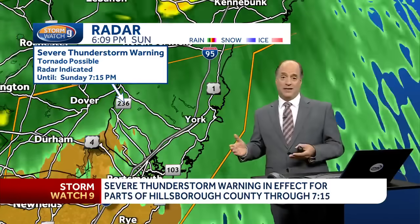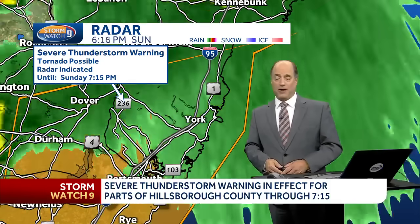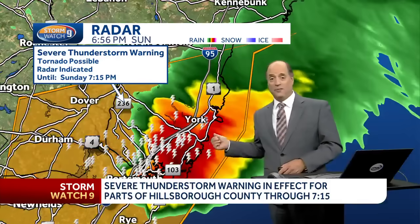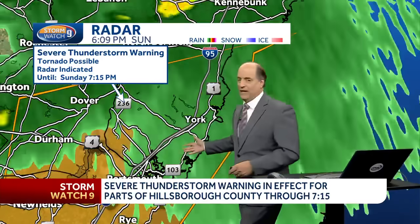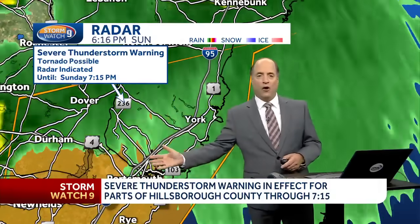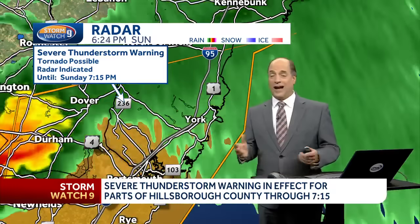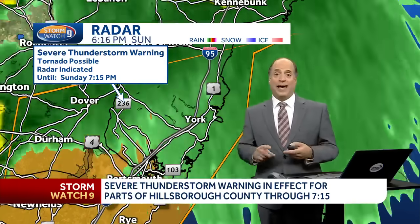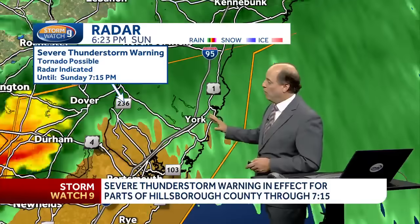That time was about two-plus hours, and keep in mind it was moving 30, 40, even 50 miles per hour at times. That's why it has actually moved to this location by around seven o'clock this evening. A lot of lightning is showing up still right along the 95 corridor, right over the Piscataqua River, as it tracks to the east at 45 to 50 miles per hour with a core of hail.